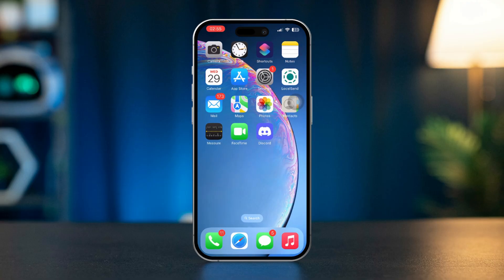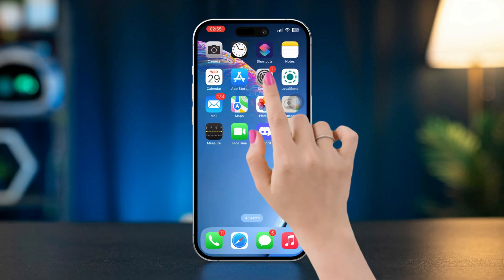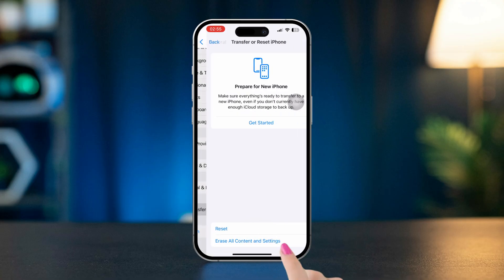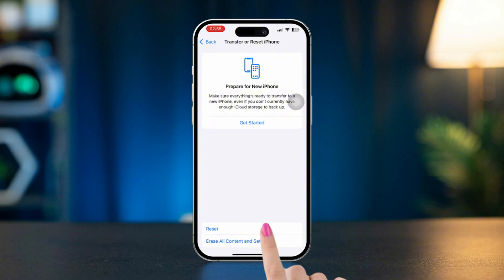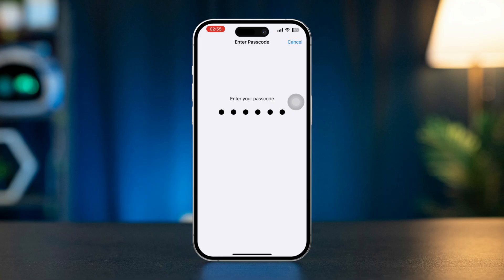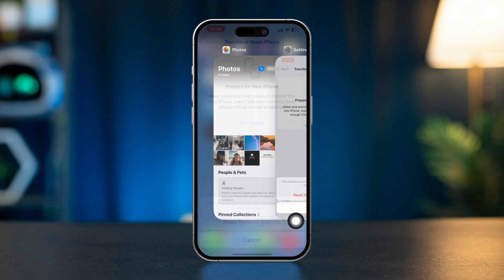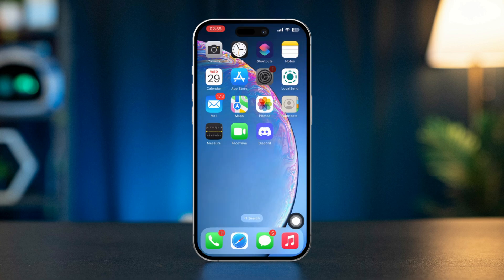Solution 4: Reset Network Settings. Open Settings and go to General, scroll down and tap Transfer or Reset iPhone, tap Reset and select Reset Network Settings. Enter your passcode and tap Reset Network Settings again. After that, check if the issue is fixed.